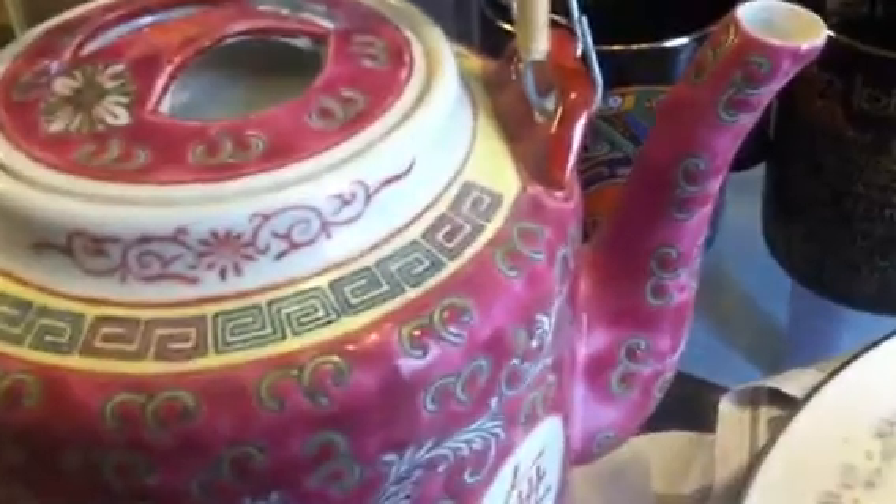Now I'm going to bring your attention to this Asian teapot or Chinese teapot. It's very nice, you all — very, very nice.